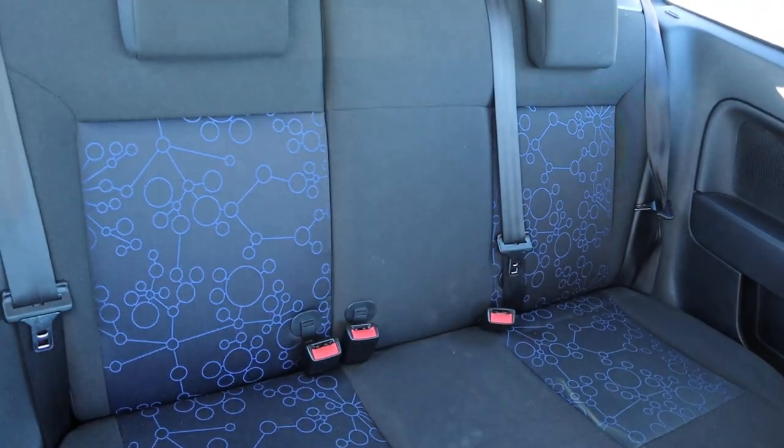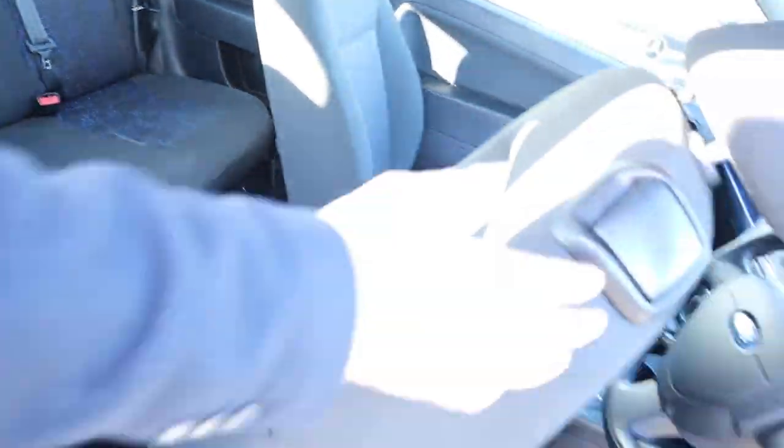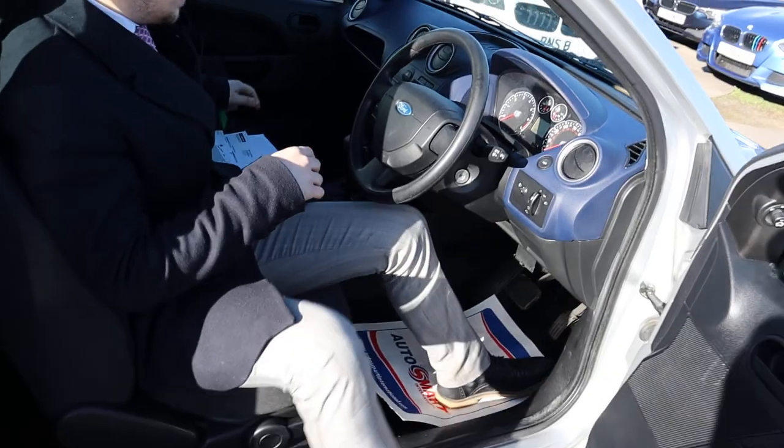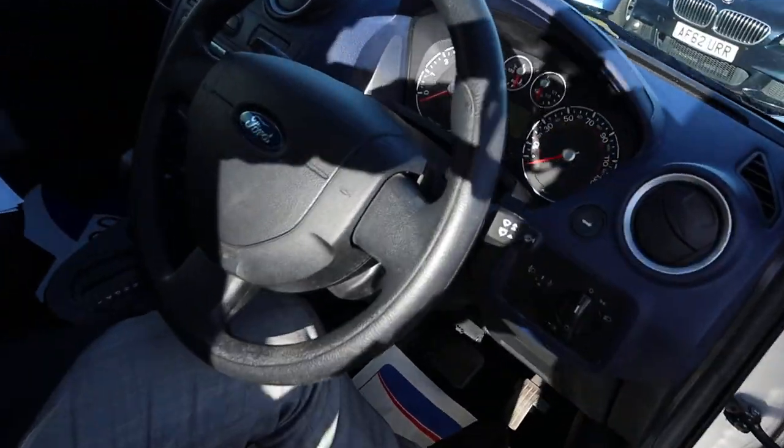Seats are in great condition, it smells fantastic. As I say, it came in as a part exchange — they actually bought another Fiesta in exchange for this one. It's got two keys.